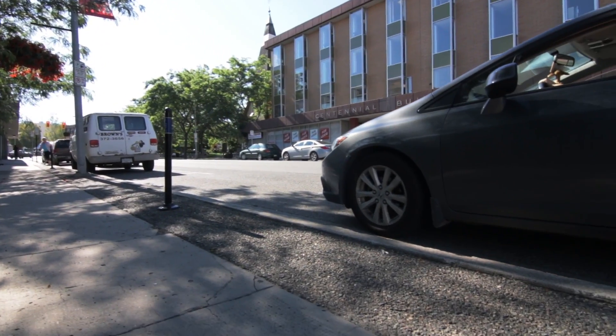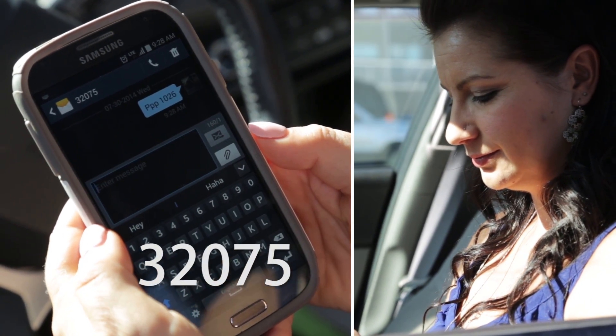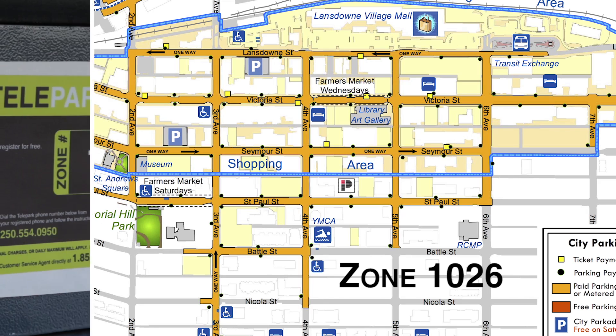Just park in one of the downtown zones and text PPP and the zone number you're in to 32075. All street parking in downtown Kamloops is zone 1026, but lots have different zone numbers for different rates. The number will be located nearby.